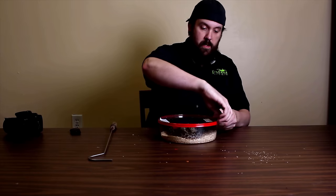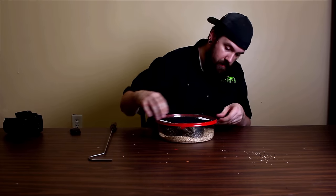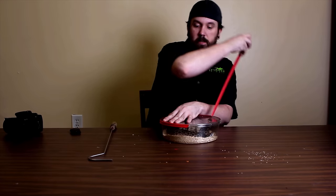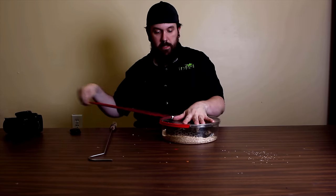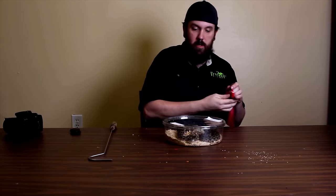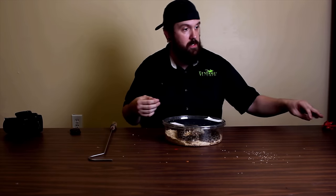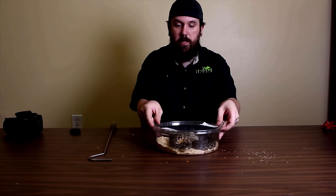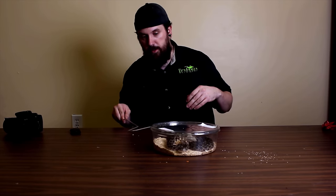Here's the last Crotalus polystictus, the Mexican lancehead rattlesnake. Like I said he's shed out so this might just be the best looking one of them all — also might be the smallest. I forgot to put water on his water dish but that's okay, I'll just pour it in once we get you in there.